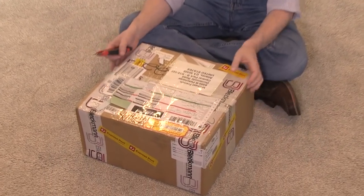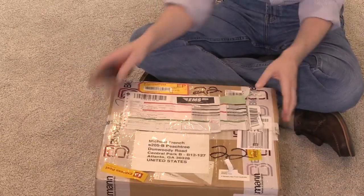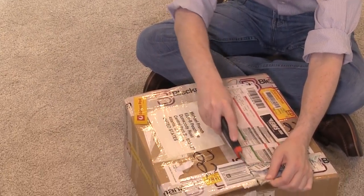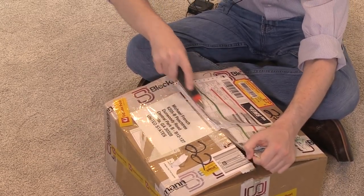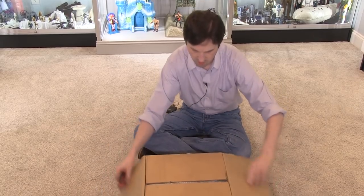A surprise box showed up for us today at Retro Blasting HQ — I did not expect this. What makes it more exciting is it says it's from Analog Toys, a longtime friend of Retro Blasting and a good YouTube channel about retro toys out of Australia. This box is from Australia, sent express, and it's actually fairly heavy, so I'm going to open this up and see what's inside.